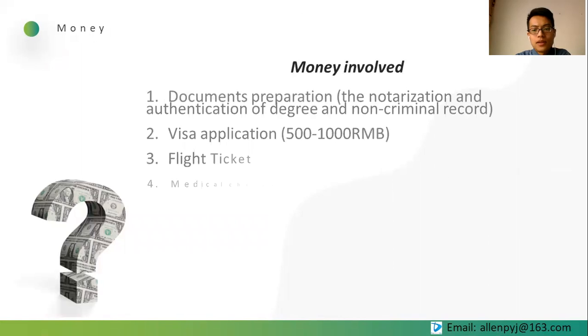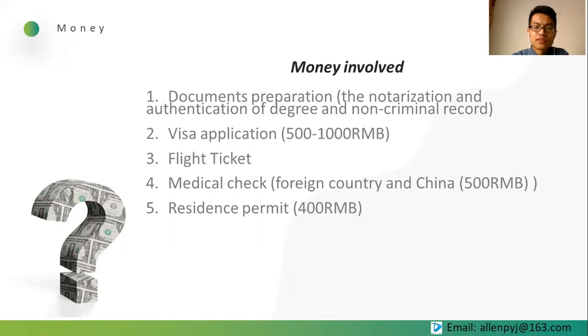Many of you may be concerned about the cost of the whole process. The first cost is document preparation — you have to pay the notary public and the Chinese embassy for notarization and authentication of your degree and criminal record individually. The second cost is visa application — you pay the Chinese embassy for your work visa. For flight tickets, the medical check in China, and the residence permit, you can discuss these costs with your employer in advance, as some employers will cover costs inside China.